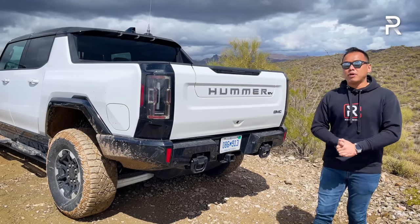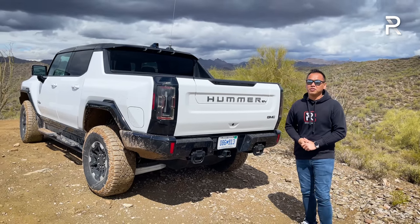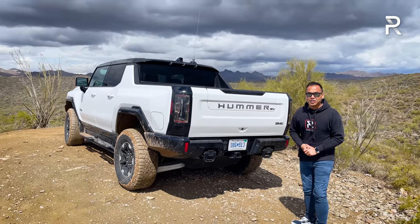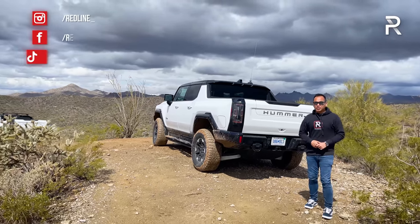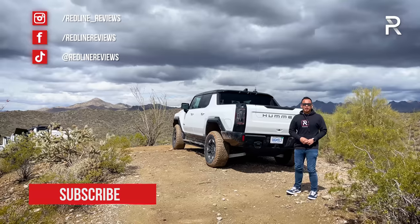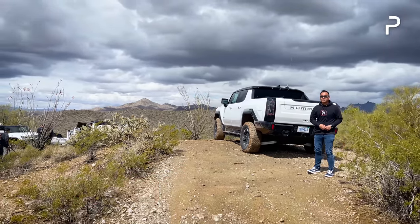I hope you guys have enjoyed my full overview on the brand new 2023 GMC Hummer EV truck. If you're looking to see the latest cars I'm testing, be sure to follow me on Instagram at redline__reviews, like us on Facebook, and please keep subscribing to the Redline Reviews YouTube channel for all the latest reviews. Thank you so much for watching. I'll catch you all in the next video.